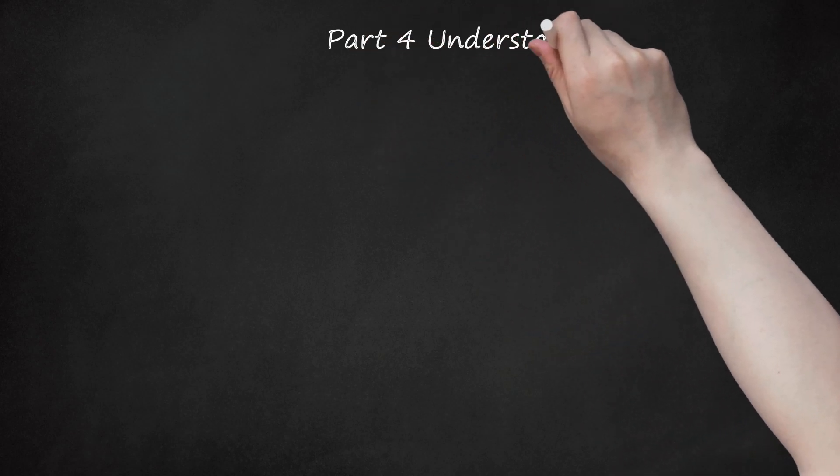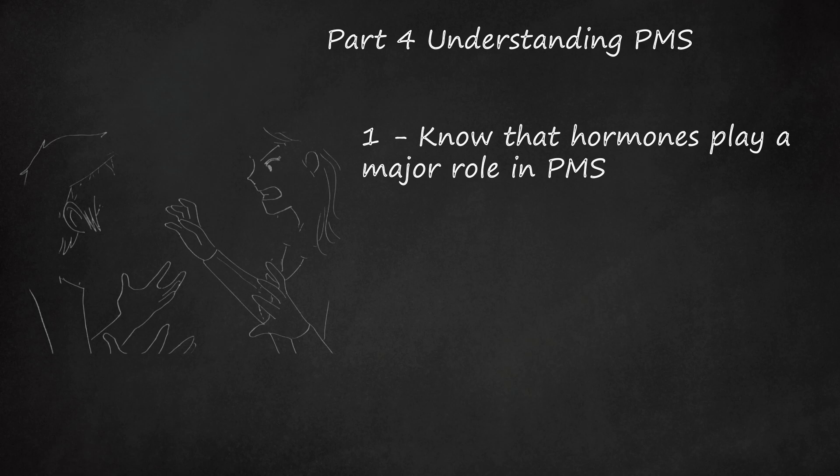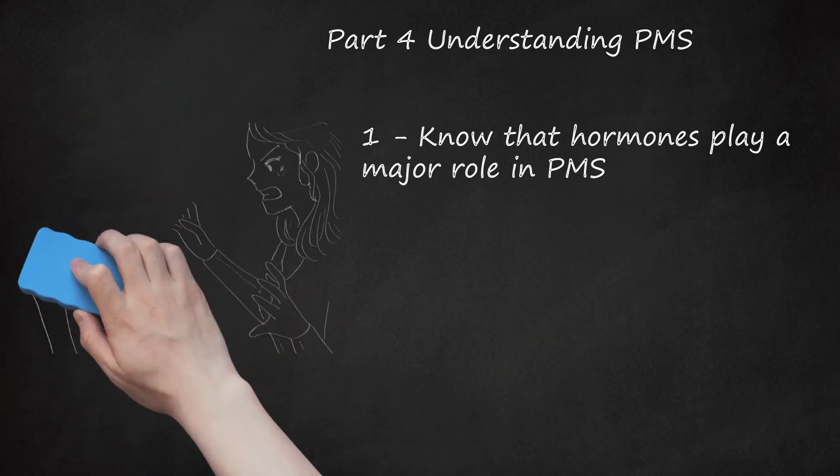Part 4: Understanding PMS. 1. Know That Hormones Play a Major Role in PMS. Researchers believe that the main factor in the development of PMS symptoms is the balance of hormones during the menstrual cycle. PMS tends to develop 7–14 days before menstruation occurs. During the menstrual cycle, a matured egg is discharged from the ovaries for potential fertilization. Normally, 5 days before menstruation, the female hormone estrogen is released by the ovaries. Estrogen aids in thickening the uterus to sustain an embryo if fertilization occurs. During the 14th day, ovulation — a process wherein a matured egg is released — occurs. Following ovulation, the luteal phase, the last phase of the menstrual cycle, starts, and symptoms of premenstrual syndrome commonly appear.